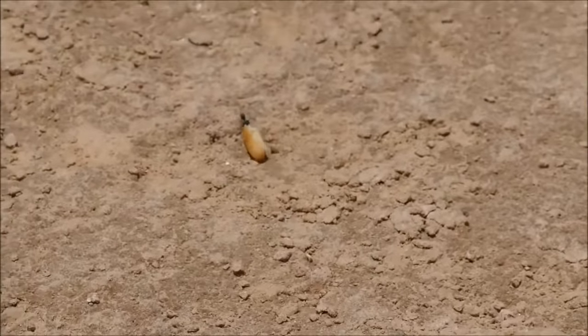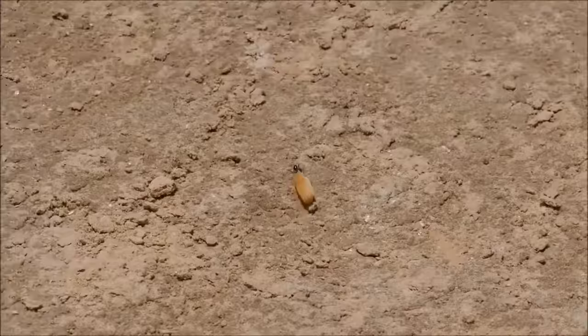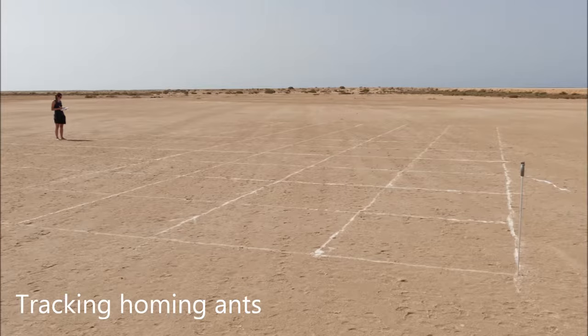We were wondering how they navigate and how they walk backwards. To examine this, we tracked the ants during homing.